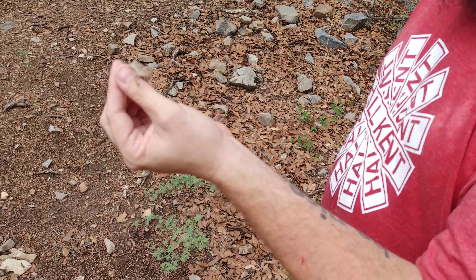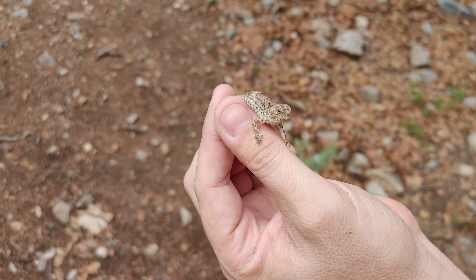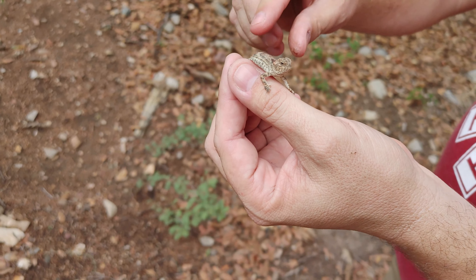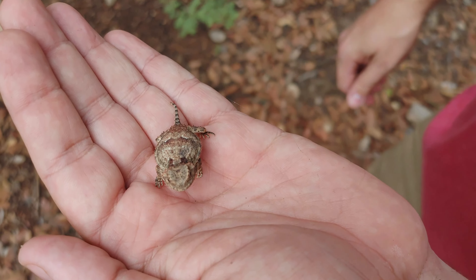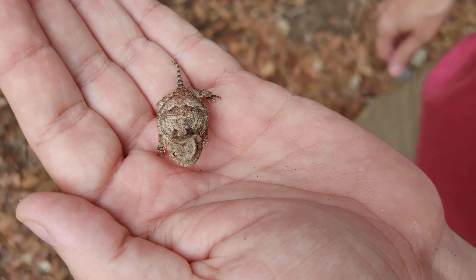All right, so I was just hiking back to meet up with Brandon and we got this tiny tiny little baby greater shorthorn lizard. Look at his belly — little polka dots. What a cute little guy! That's awesome, super cool. Another species checked off.